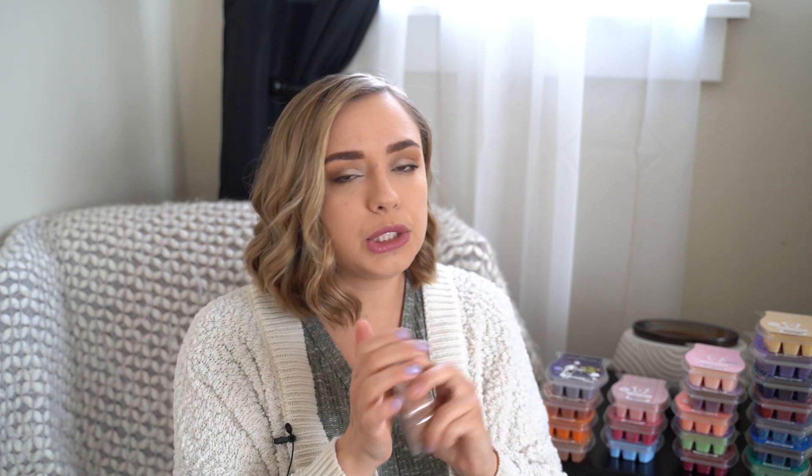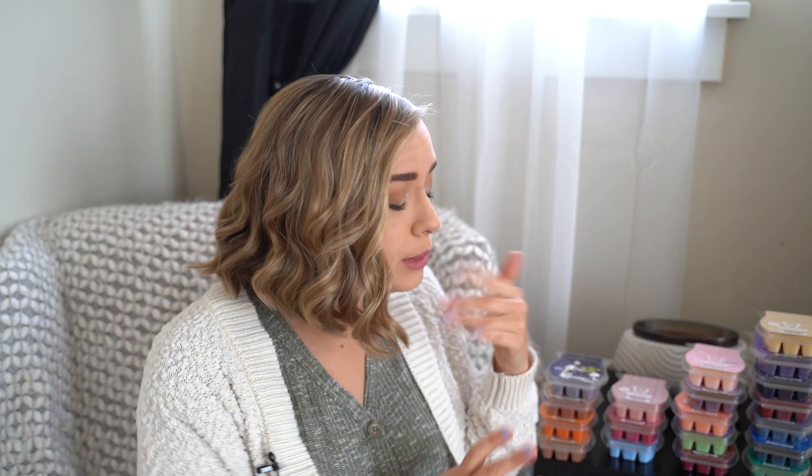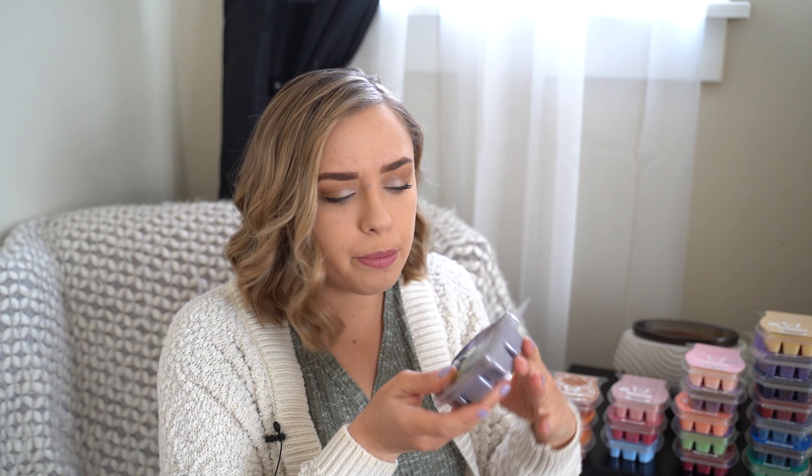A more recent addition to my Scentsy club is Graham Cracker Crunch. This is just like a peanut butter cookie scent, and this one does amazing in my house — really, really strong, room-filling, lasts a good long time. I do really love this one, and I stuck it in because it went away this past transition period.